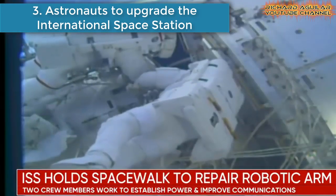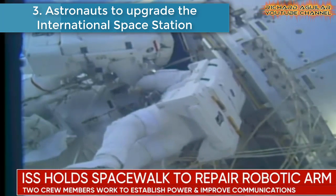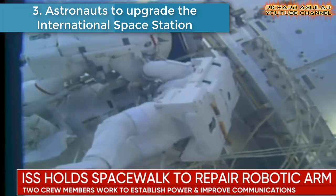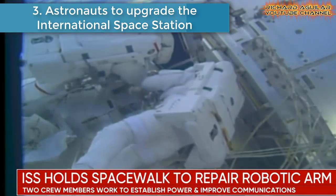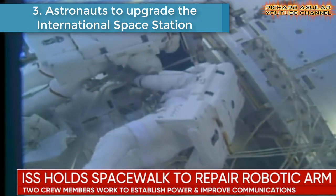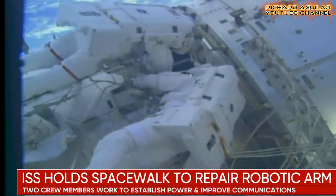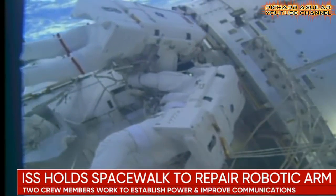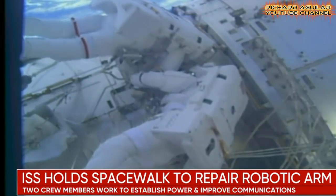Number three is astronauts to upgrade the International Space Station. With the first in a series of three spacewalks successfully completed at the International Space Station, NASA has updated astronaut assignments.